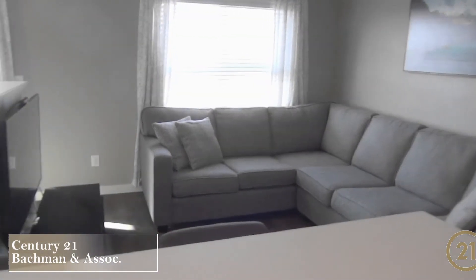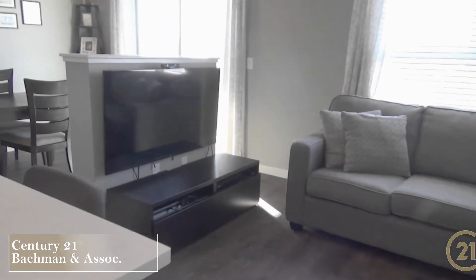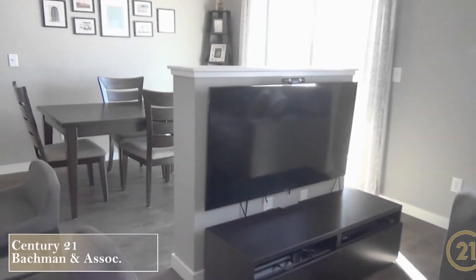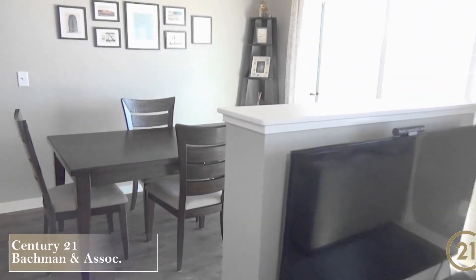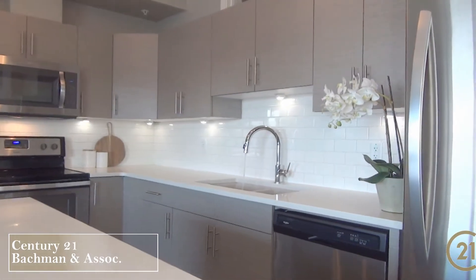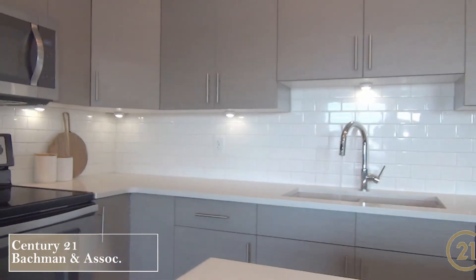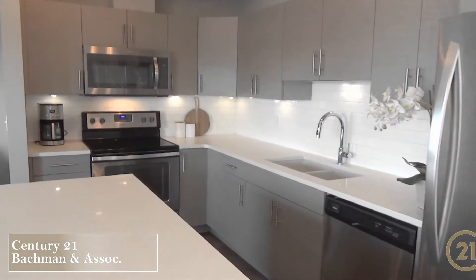The location, layout, and finishes within the suite are what sets this one apart from some of the others within the building. As you walk in the front entrance you're greeted with an open modern space, nine foot ceilings, and a neutral color palette. We have luxury vinyl flooring throughout the main living area, an open kitchen with quartz counters, under cabinet lighting, a subway tile backsplash, and stainless steel appliances.